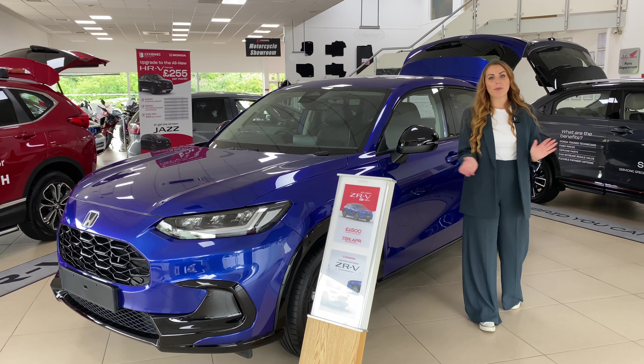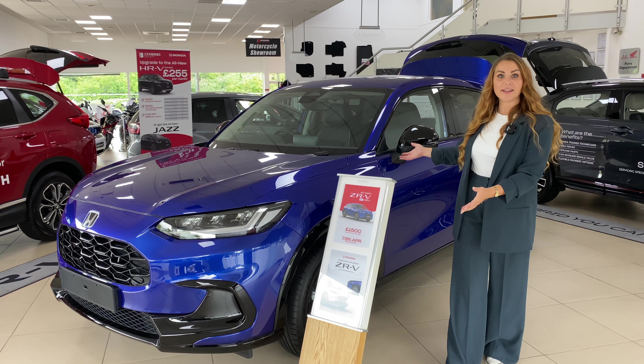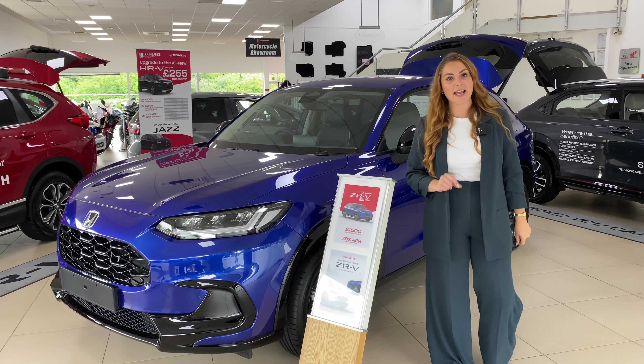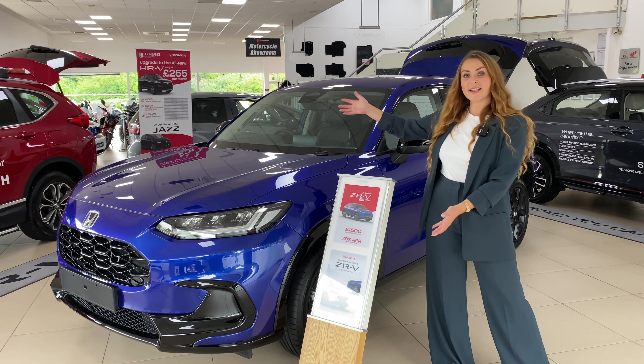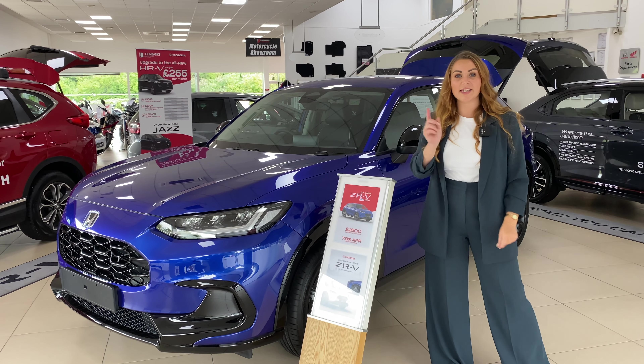Hi everyone, Tish here and welcome back to the John Banks Review Channel. Honda has recently announced and revealed their latest SUV to the lineup. This is the Honda ZRV that we have here at John Banks ready to be test drove.